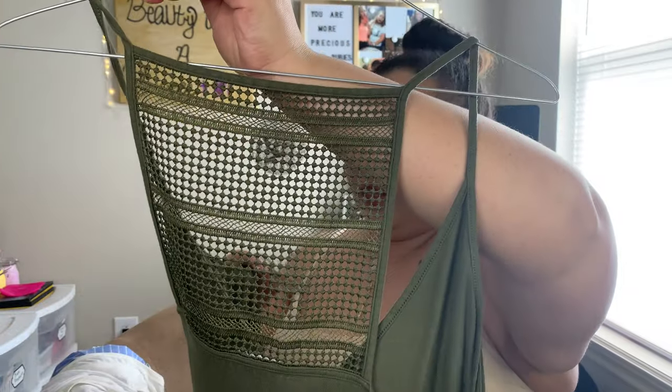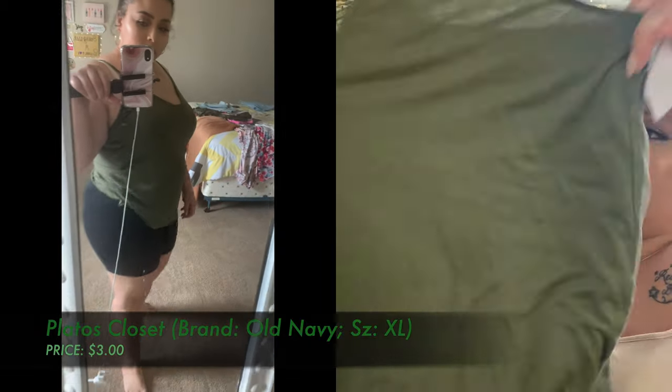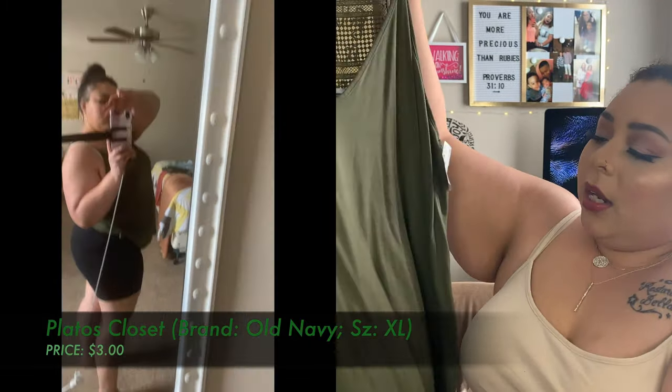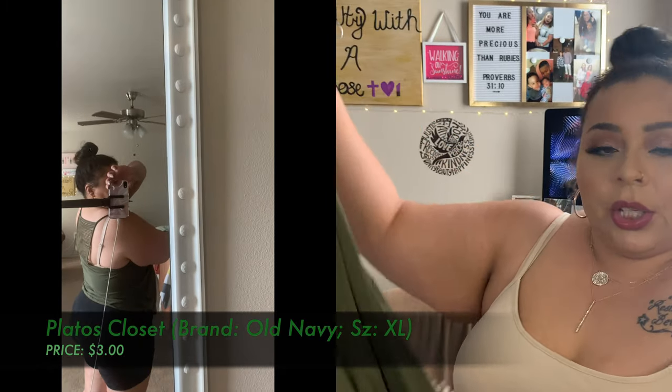Another thing I found at Plato's Closet was from the Old Navy brand — a cute tank with a cute back, really flowy, in extra large, and only $3. I'll wear it to church and it's easy to throw a cardigan over it. You can't beat $3 for basically brand new condition clothing.